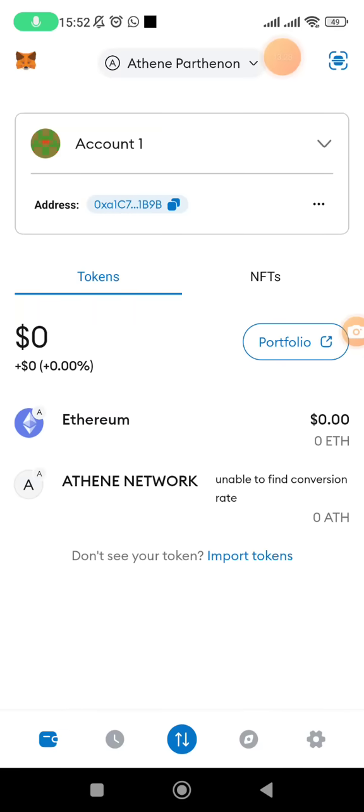Once you have your tokens, you will be participating in the testnet which is now beginning. When the mainnet goes live there may be rewards for testnet participation, and those tokens you transferred will be converted to mainnet at a ratio of one to one because your wallet will be whitelisted. That is everything you need to do for Athene Network — thank you, subscribe, and join our Telegram channel. See you in the next video.